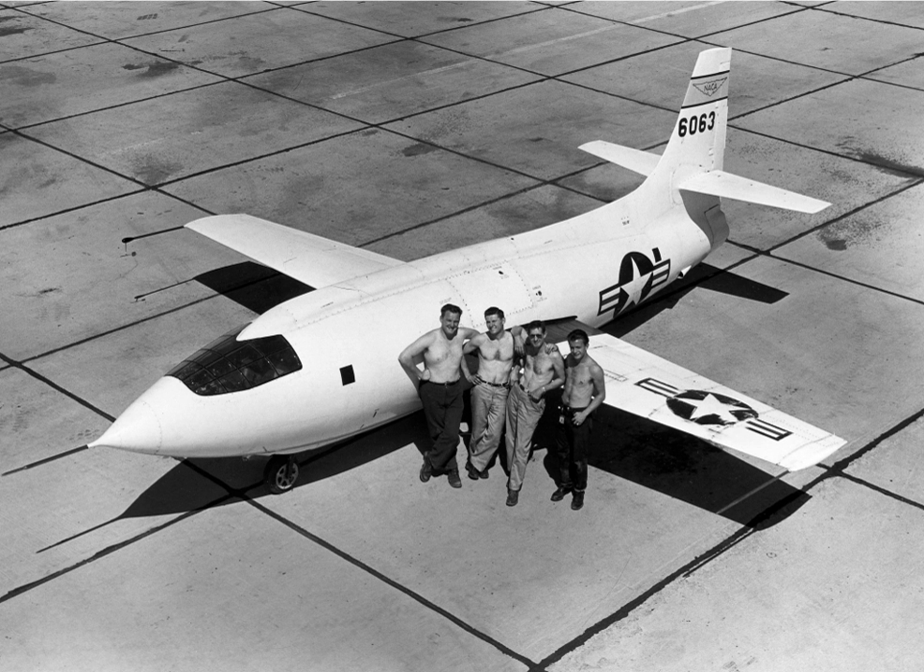Most of the X-planes have been operated by the National Advisory Committee for Aeronautics, or later the National Aeronautics and Space Administration, often in conjunction with the United States Air Force. The majority of X-plane testing has occurred at Edwards Air Force Base.